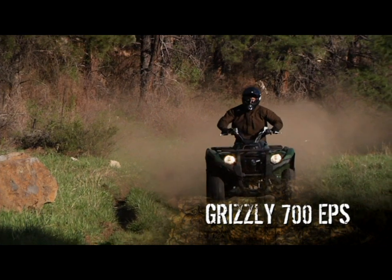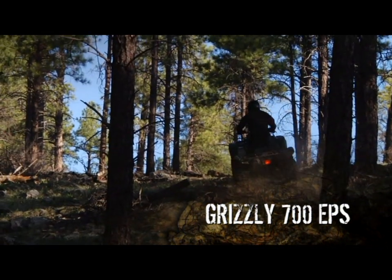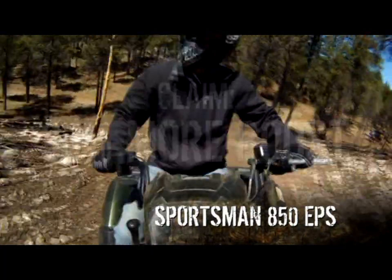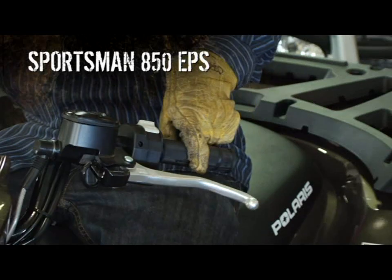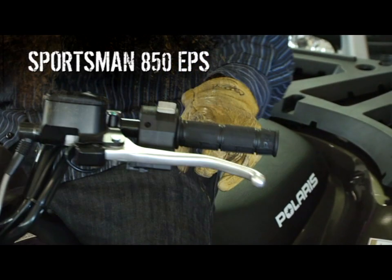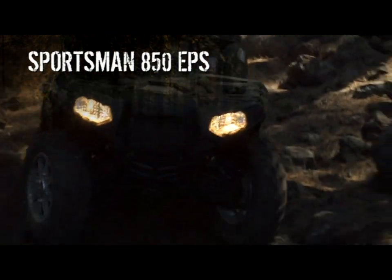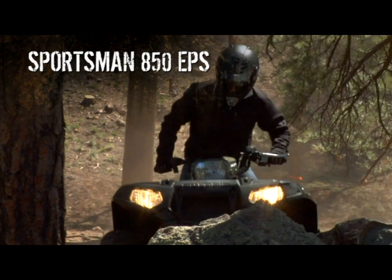After Yamaha introduced its award-winning electric power steering system in 2006, Polaris needed to play catch-up and brought out their own EPS models. True to their tough-talking style, Polaris claims their system offers 30% more boost, and on a smooth showroom floor you can turn the handlebars with one finger. But experts in the field were quick to recognize that all this extra boost wasn't necessarily an advantage — especially out there in the real world when it comes to positive feedback from the trail.